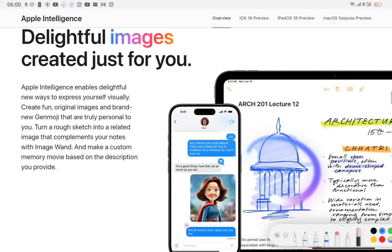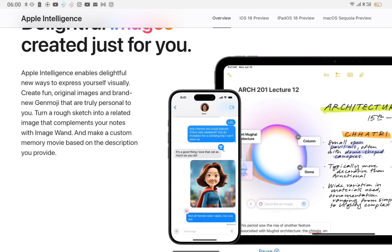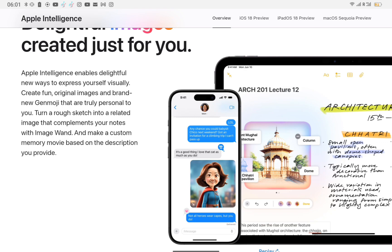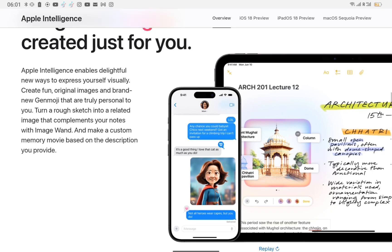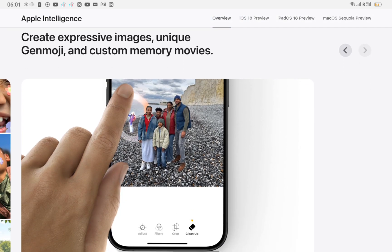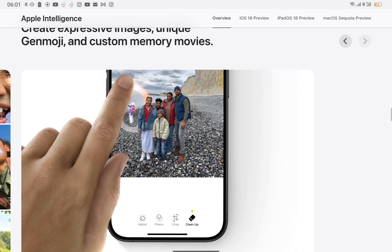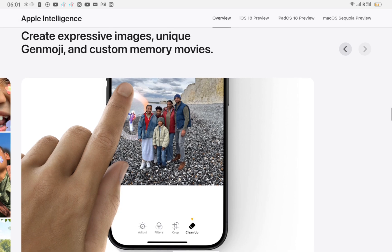Delightful images created just for you. Apple Intelligence enables delightful new ways to express yourself visually. Create fun, original images and brand new Genmoji that are truly personal to you. Turn a rough sketch into a related image that complements your notes with ImageWand, and make a custom memory movie based on the description you provide. Create expressive images, unique Genmoji, and custom memory movies.